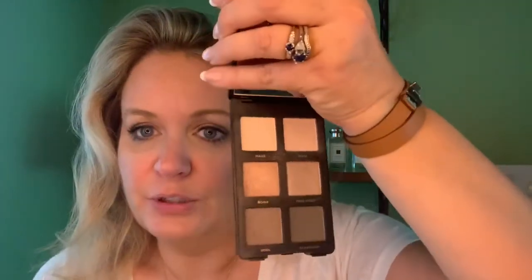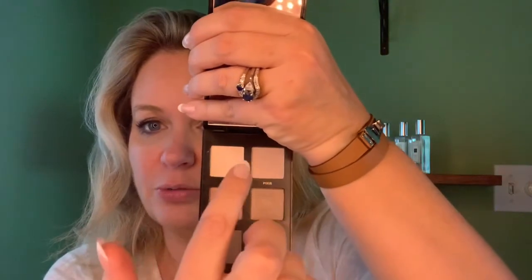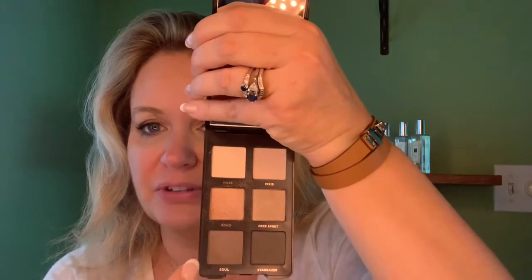Speaking of eyeshadow, what I'm wearing today is the Bare Minerals Gen Nude Rose Palette. Really pretty packaging and pretty inside too. You get six shadows — four mattes and two shimmers: two mattes, two shimmers, and then two more mattes.